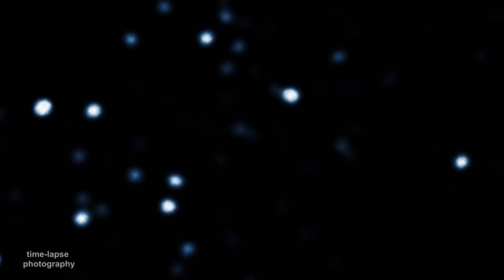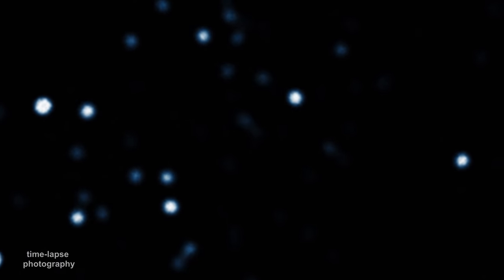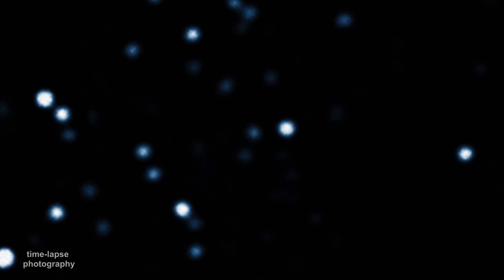But when we look at this point, we don't see anything. This was strong evidence that SAG-A-star was a black hole, because stars are known to be unstable at much smaller masses.